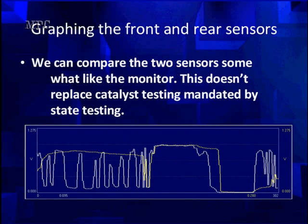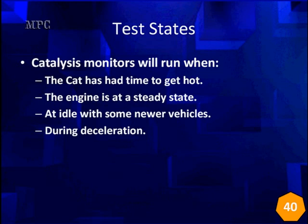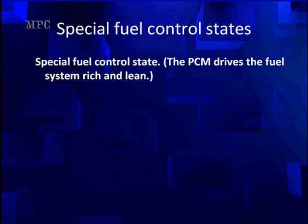If you have put on a converter that still has a code with a brand new converter on it, you're lucky — most people have. Now, be careful because sometimes Chrysler doesn't title theirs as catalyst monitors — they're titled as post or rear O2 sensors. They're going to run when the cat has had time to warm up and get hot. Most of them run with the engine at steady state cruising down the highway, but newer vehicles run at idle. Some even run during deceleration. And that's the way we are going to test our vehicle, because by using acceleration and deceleration we can drive the system rich or lean.